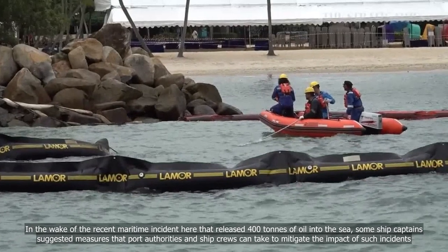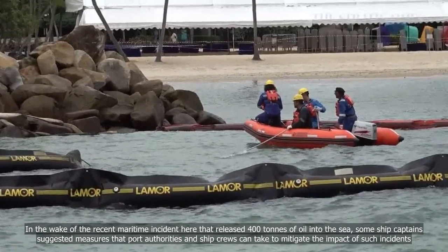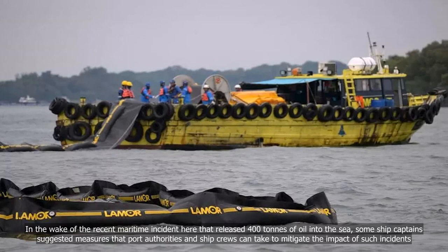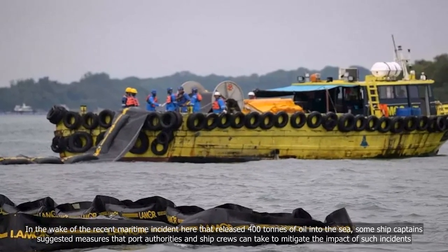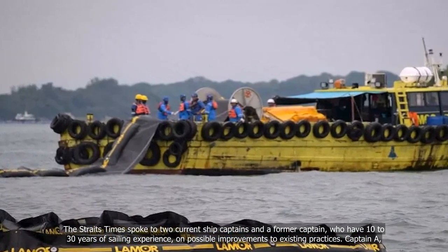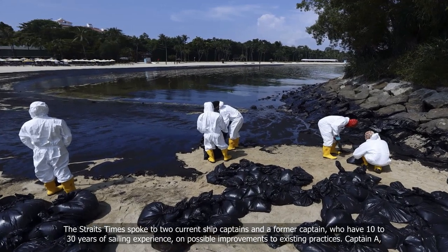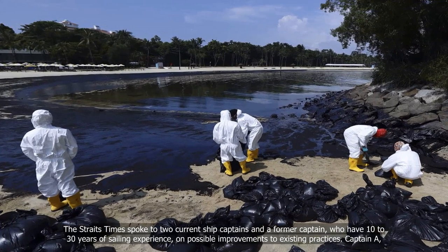In the wake of the recent maritime incident that released 400 tons of oil into the sea, some ship captains suggested measures that port authorities and ship crews can take to mitigate the impact of such incidents. The Straits Times spoke to two current ship captains and a former captain who have 10 to 30 years of sailing experience on possible improvements to existing practices.